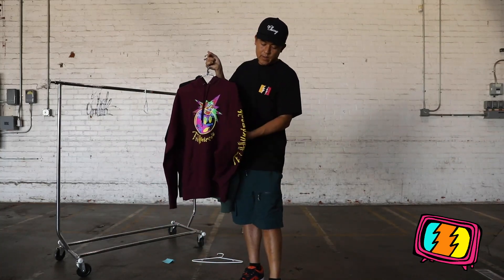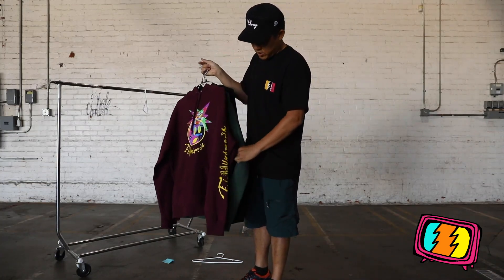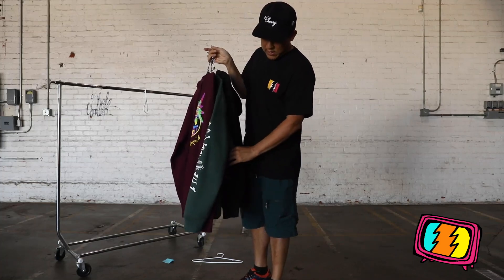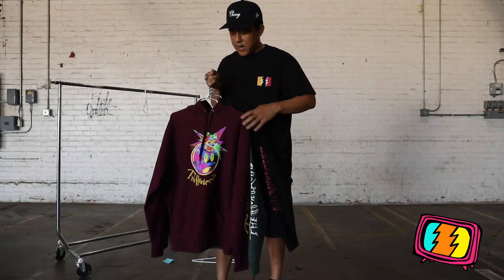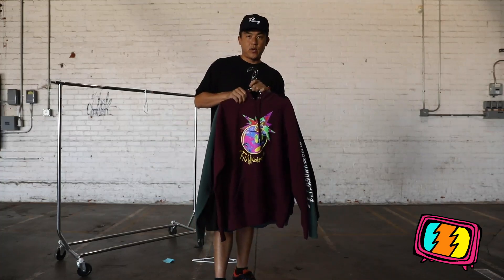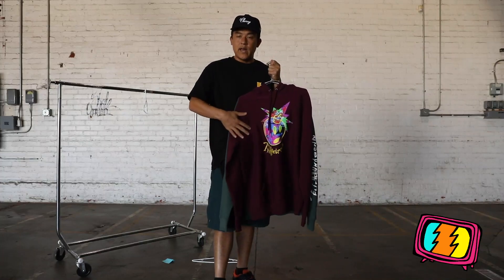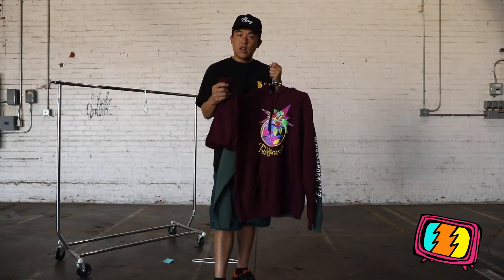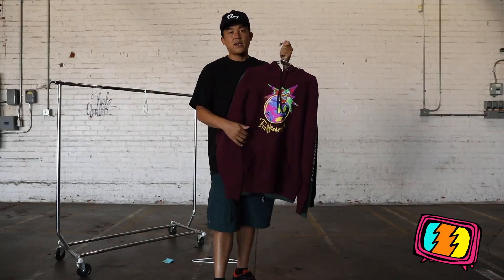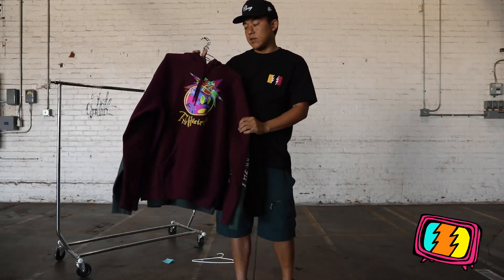On the left arm we have writing that says The Hundreds in contrast — white on the green, red on the black. I love our sweatshirts; they're a very classic sportswear piece. The feeling, the aesthetic — the cross-grain, the longer cuffs — this all goes back to how old school sportswear was in the late 70s and early 80s.